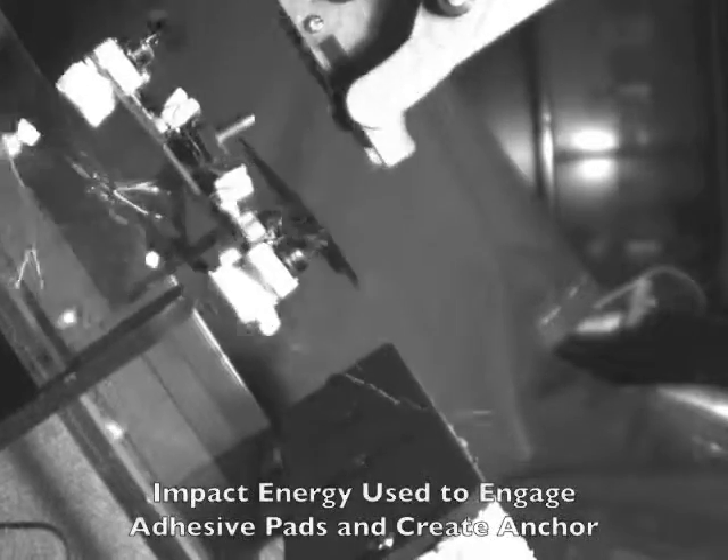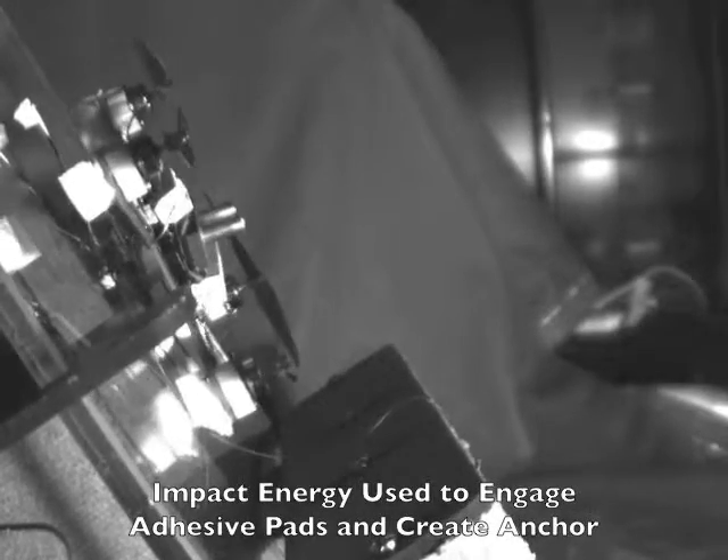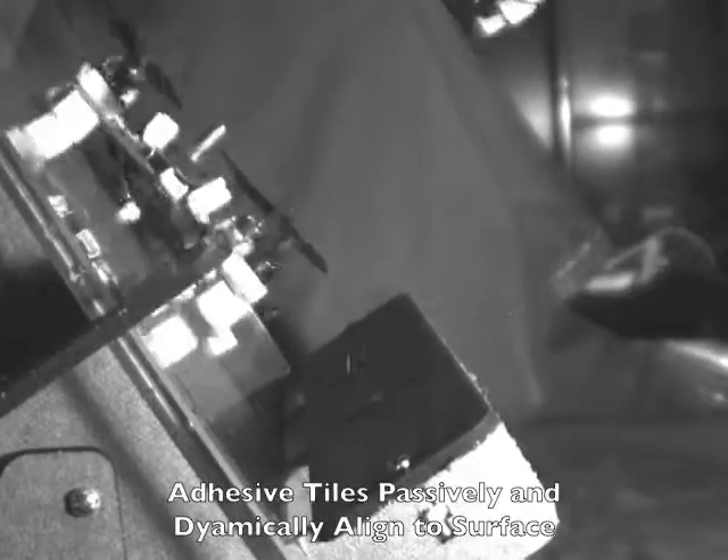In one application, shown here, a micro-air vehicle uses such a mechanism to perch on a surface, for instance a vertical wall or window.